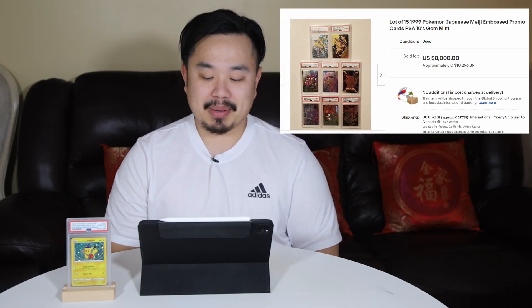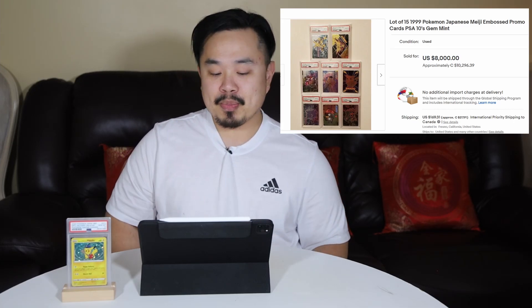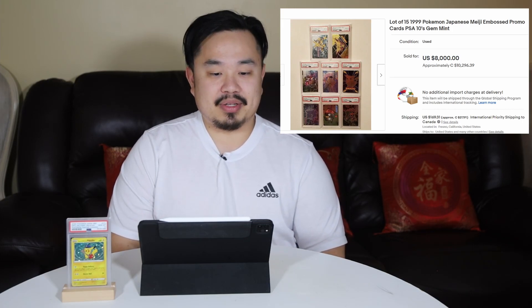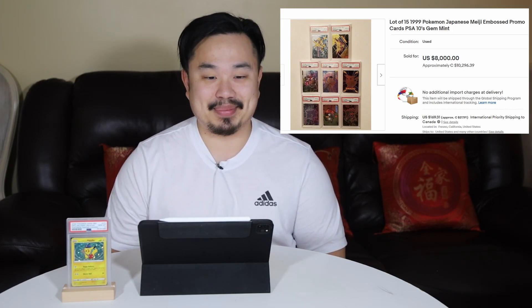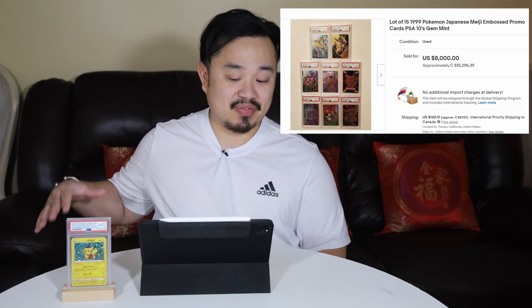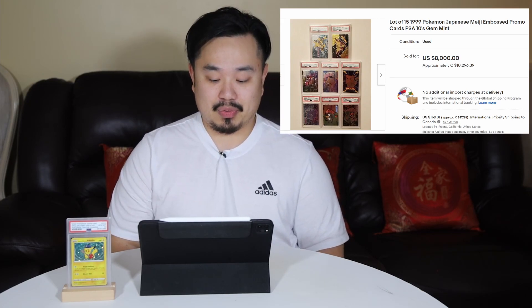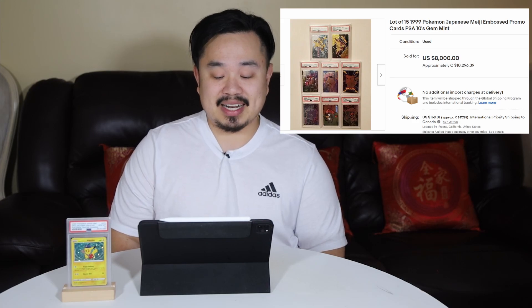Number 3 on the list surprised me a bit. It's a lot of 15 Japanese Meiji embossed promo cards, all PSA 10 gem mint. Like the Card-Ass cards, these Meiji cards I also had as a kid, but mine were beat up. They're really cool and embossed — they kind of stick out a bit. The fact that you have 15 of these cards all graded PSA 10, over 20 years old, is amazing. This lot of 15 sold for $10,296 Canadian in August.